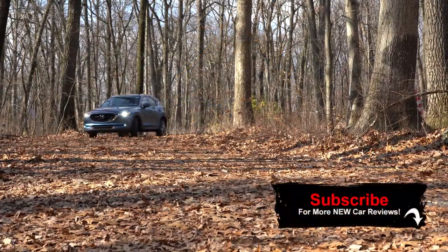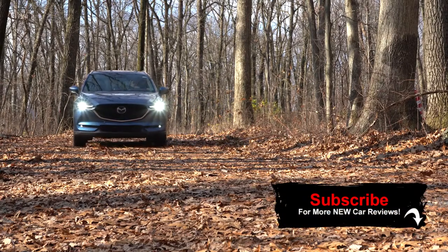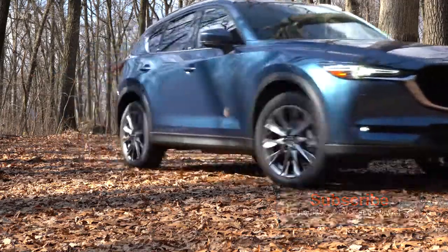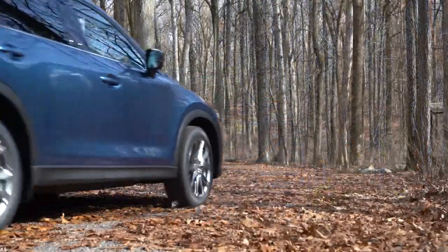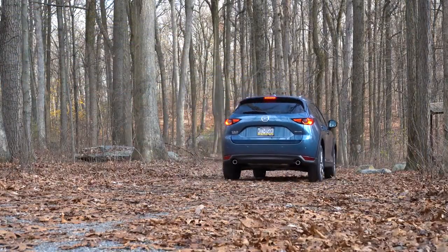I wanted to check out the CX-5 yet again for another year because this is a very safe vehicle with incredible reliability. Consumer Reports puts it at well above average, which is the highest reliability rating they give out. All-wheel drive is available for the winter of course, and there are actually several big changes. Having said all that, let's go ahead and jump right into it — as always, let's start with pricing.